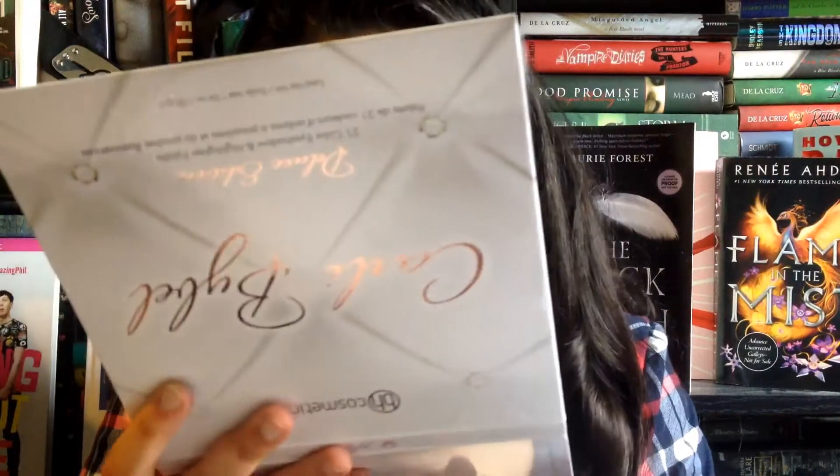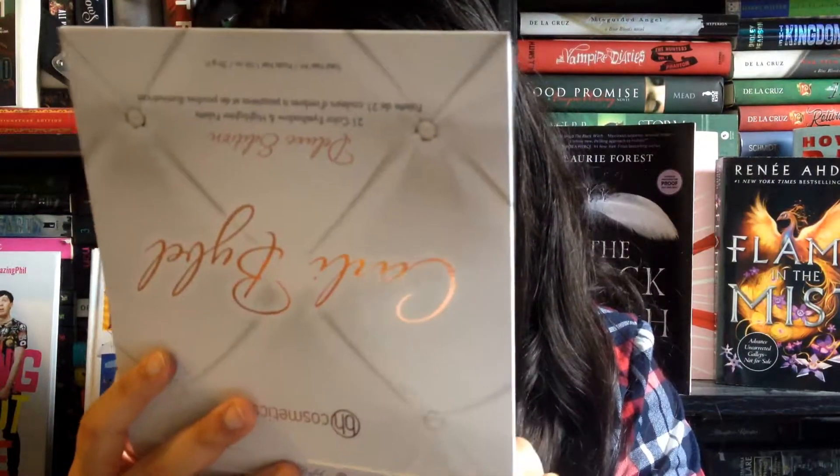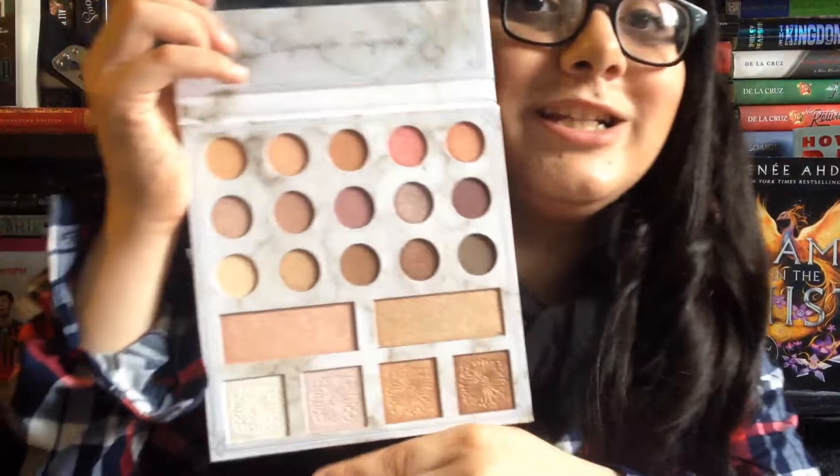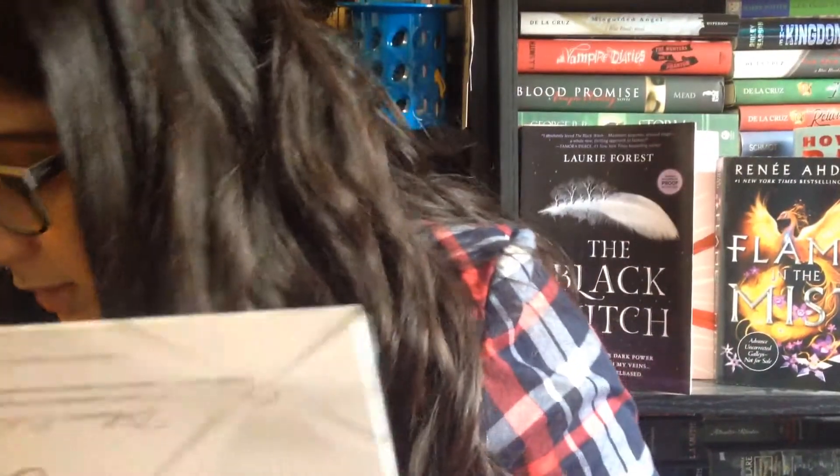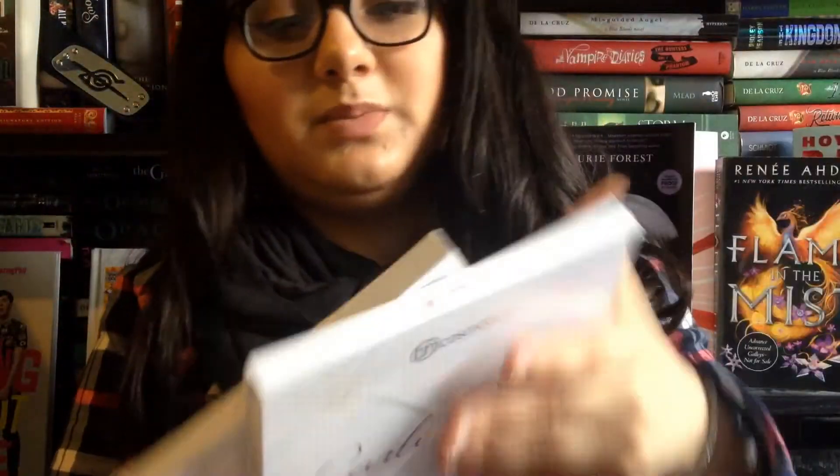Yes, it is the Carly Bible Deluxe Edition with 21 eyeshadows and a highlighting palette. Oh, mine's kind of messy. It doesn't actually look that much different — there are a couple different things. Here's the actual palette, and of course you can't really see it, but here's the mirror. And right here it says 'Aspire to inspire,' which is like one of her quotes apparently. Here's the palette — it has a white highlighting shade. It's the exact same design as the original, the box design feels the exact same.